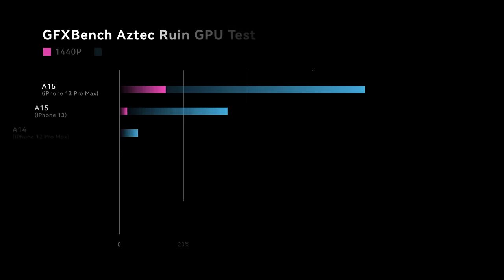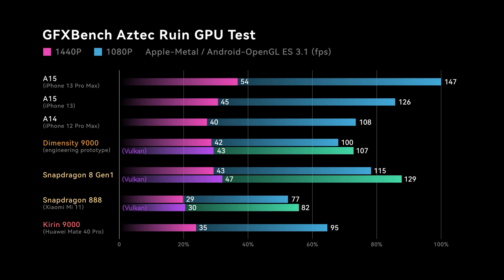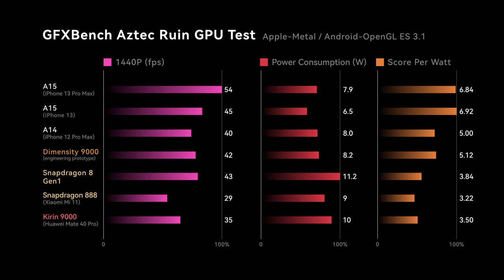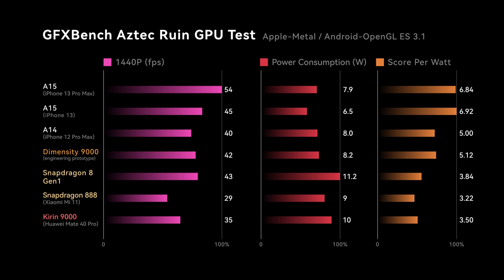Now let's see the GPU. Here are the results of GFXBench Aztec Ruins, and Qualcomm defeated MediaTek on GPU this time. This is not a surprise considering the 8 Gen 1 did have a really impressive GPU. Thankfully, the gap between the two is not so huge, especially with OpenGL. If you choose Vulkan APIs though, Snapdragon will perform better and stretch the gap a little more. Nevertheless, MediaTek still managed to catch up with Apple's A14 on GPU. Even more surprising is the GPU power efficiency — we recorded 8.2W power consumption when running GFXBench, which is identical to Apple's A14 and way less than Snapdragon 8 Gen 1.